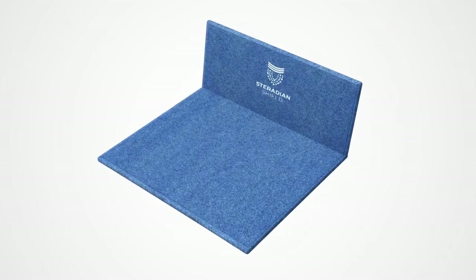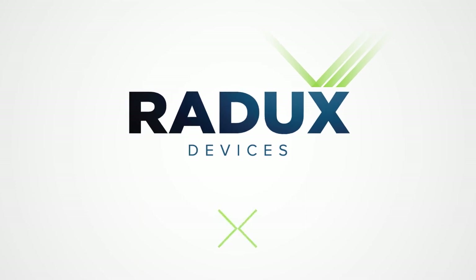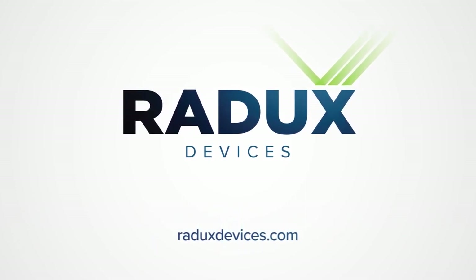Steradian Shield is the new standard for radiation protection. It's lengthening careers and, more importantly, it's changing lives. For more information on Steradian Shield, visit radixdevices.com.